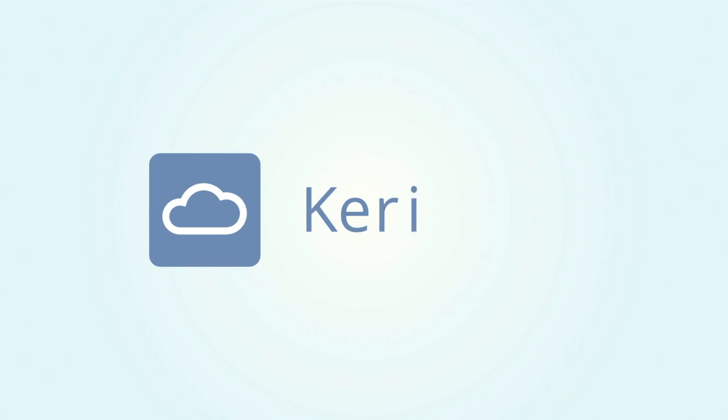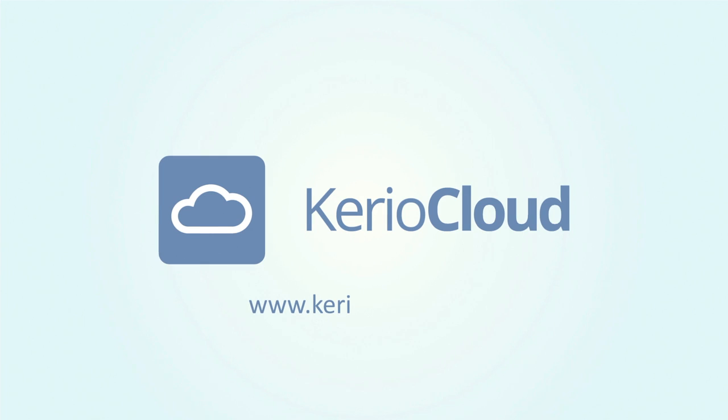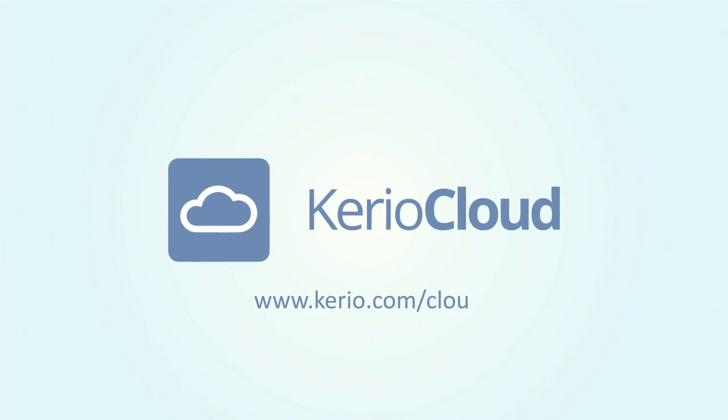Go ahead, visit www.karyo.com and be amazed at how simple it is.